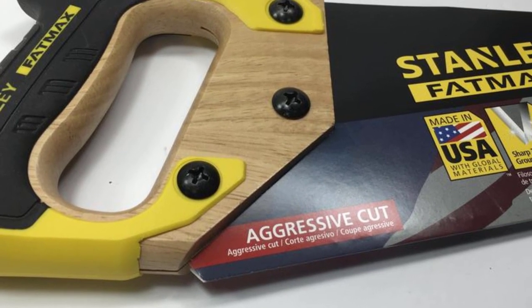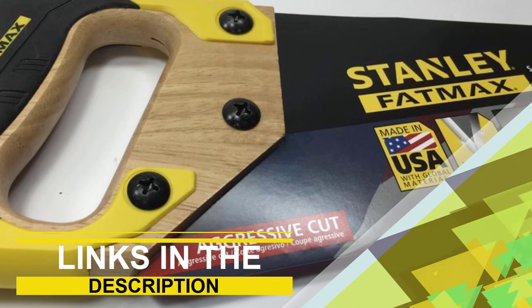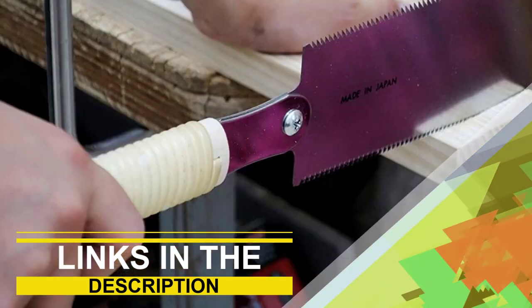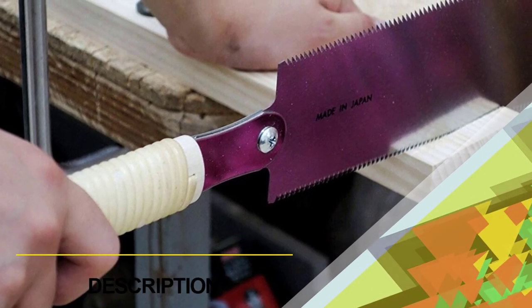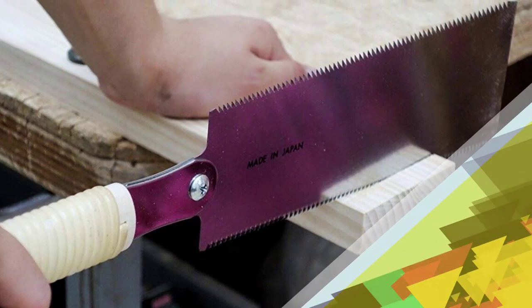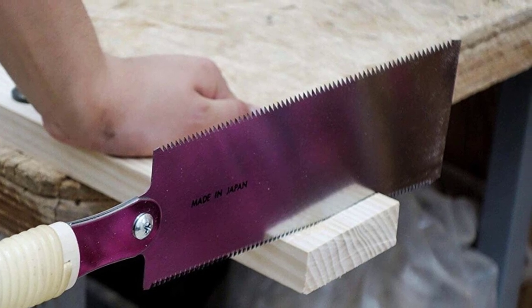They will also have hardened teeth that stay sharp longer than standard saw teeth. In this video, we're gonna be checking out the top 3 best hand saws in the market. You can find links to the products in the description. If you have another product in mind that you would like us to review, please comment down below. We'll look into it as soon as possible and let you know how it compares to the items listed in this roundup. So without further ado, let's get started with the list.